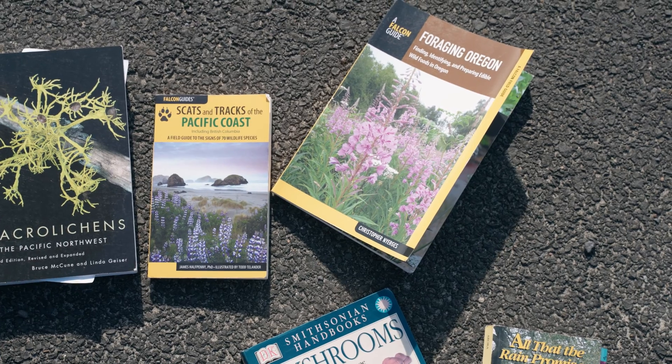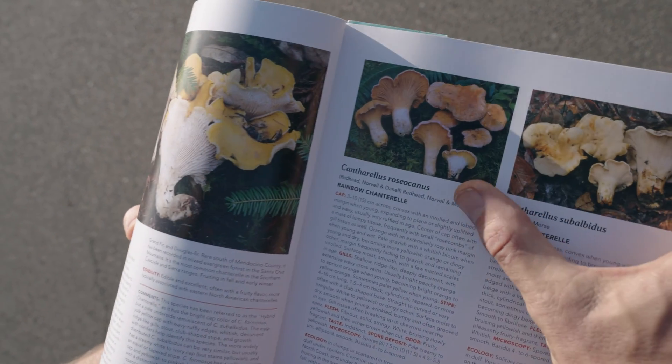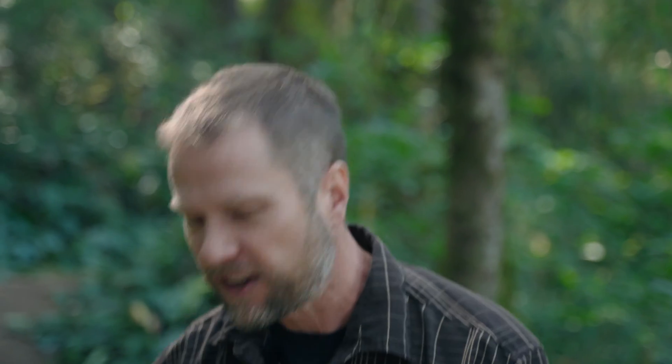When you're out mushroom hunting, carry a field guide in your backpack. You want to have water, your cell phone in case of emergencies, and a field guide. Having a field guide with you means you can open it up right then and try to find out what you've got. If you find a whole big patch you don't want to pick them all and bring them back only to find out you didn't want them. Pick one, look it up — if it's poisonous, you leave them all there.